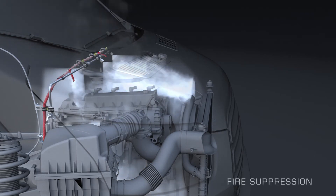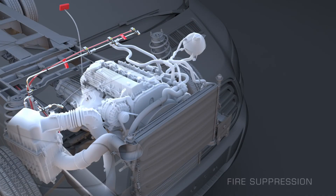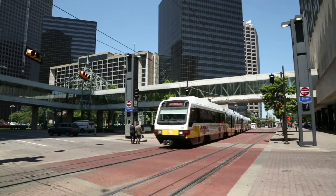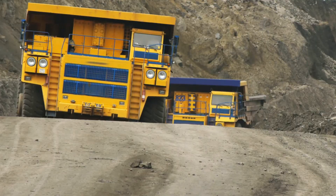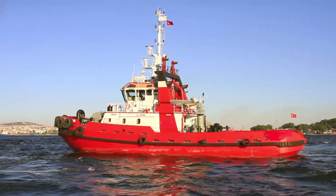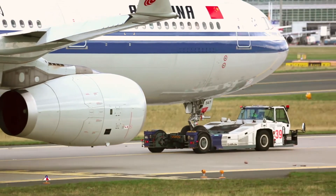Fogmaker has been engineered to install within most any equipment compartment where the risk of engine fire is present. Fogmaker is fully capable of protecting assets in industries like transportation, rail, mining, forestry, marine, airport operations and more.